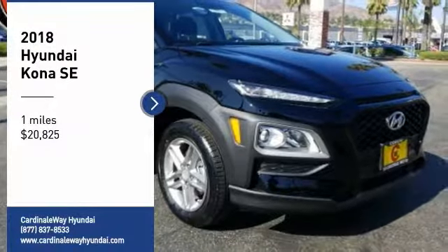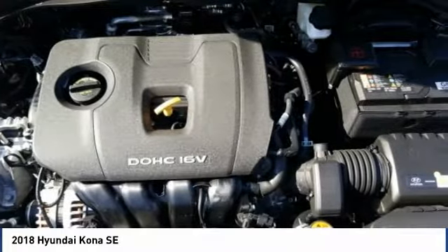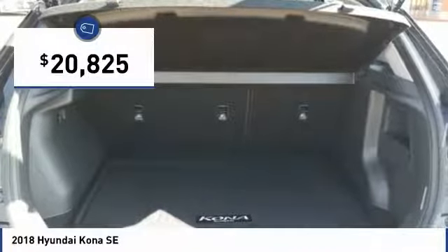Come test drive the 2018 Kona. The Hyundai Kona provides a wide variety of functionality in a small SUV body. The energetic design is perfect for those looking to marry their adventurous side with their urban lifestyle, and is priced below $25,000.